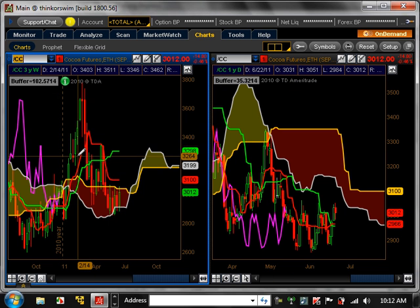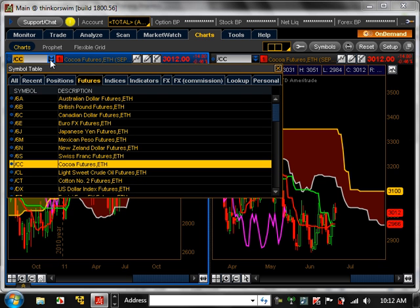Cocoa Futures — if you look at them on the weekly, there's nothing really there, and the same on the daily. It's just consolidating right now. It's got to break 2,800 on the bottom side and 3,298 at the top side to even look at this. But right now, there's nothing there at all.